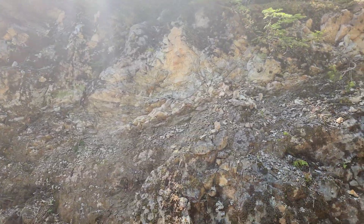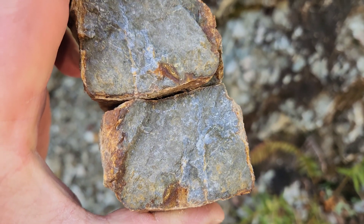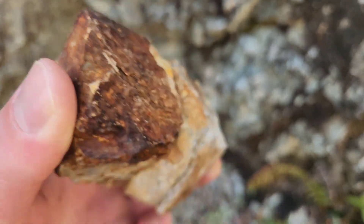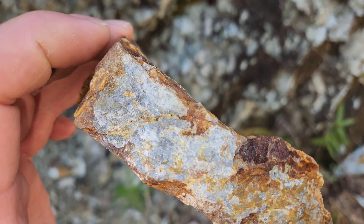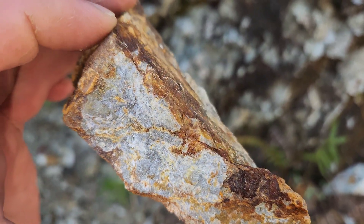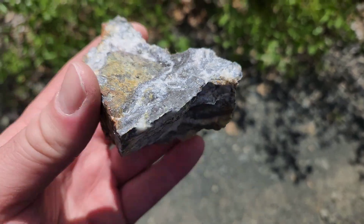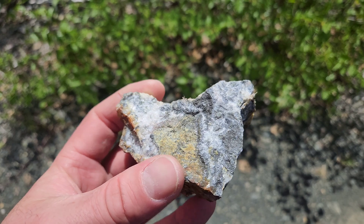We've taken a sample from here as well — a sample from the upper area with very fine pyrite, and a sample from the lower area also with pyrite. Below the vein we found float rock — a whole bunch of float samples in the middle of the road with quartz, minor sphalerite, and pyrite.